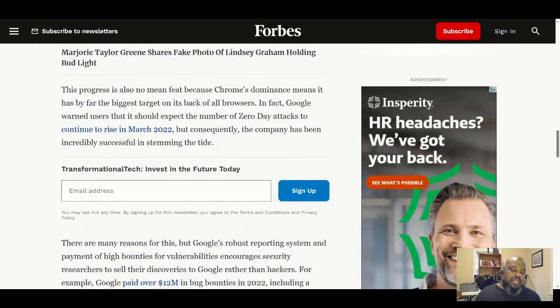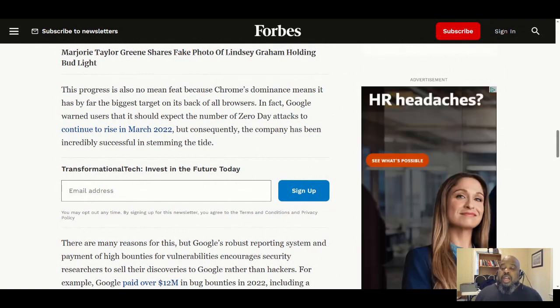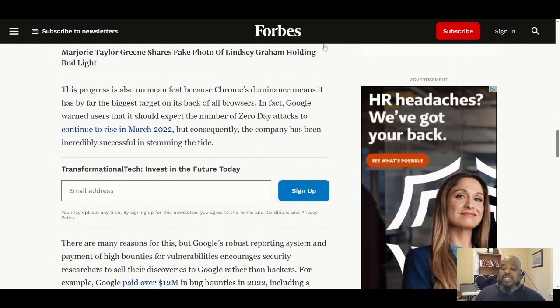This progress also means Chrome faces enormous pressure, because Chrome's dominance means it has by far the biggest target on its back of all browsers — since it's the most used browser, hackers are always trying to attack it. In fact, Google warned in March 2022 that it should expect the number of zero-day attacks to continue to rise, though the company has been incredibly successful in stemming the tide.